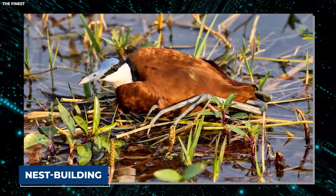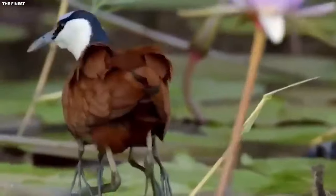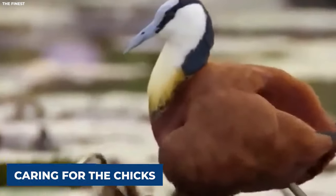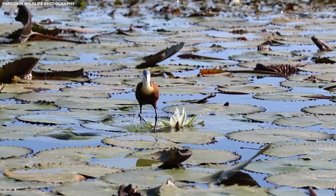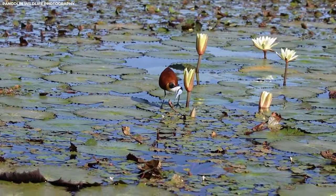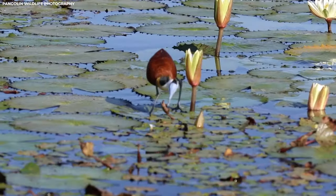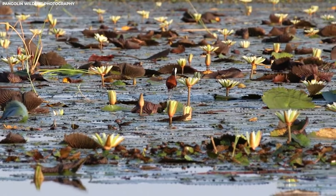Another interesting fact about the African jacana's nesting behavior is its division of labor. While the female takes the lead in nest building, it's the male who steps up to incubate the eggs and care for the chicks. These birds are true partners in parenthood. When it comes to nest building, the African jacana knows how to stay afloat — both literally and figuratively.